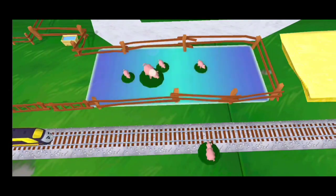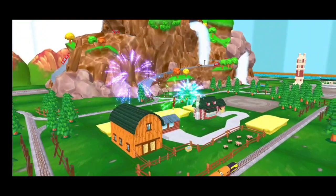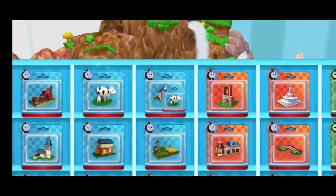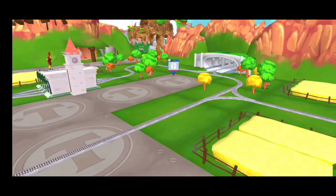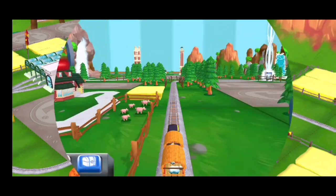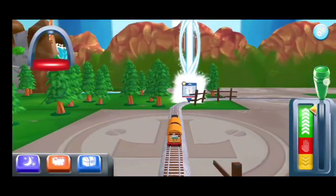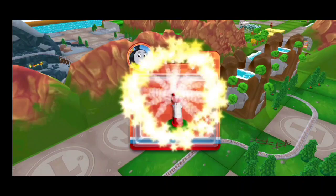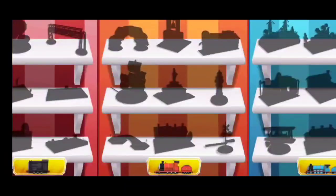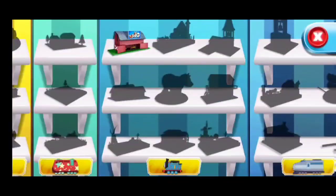Well done! That was a blast! Full steam ahead! Time to pick a new toy! Follow the beam of light to find your toy! That's the way! This is your toy collection!